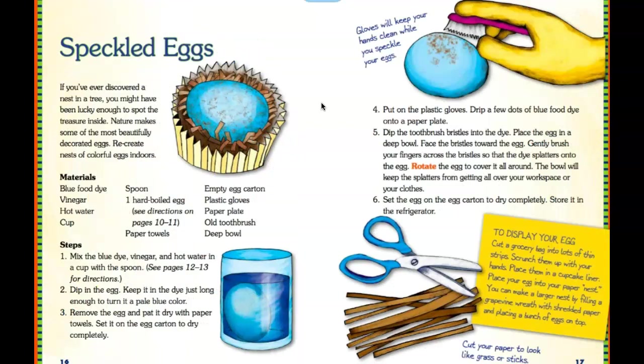Speckled eggs. Here's another one. The materials you need are blue food dye, vinegar, hot water, a cup, spoon, one hard-boiled egg, empty egg carton, plastic gloves, paper plate, old toothbrush, and a deep bowl. You could go back to a previous page to see the sizes. Here are the steps — this is a simple one. You could also display your eggs.